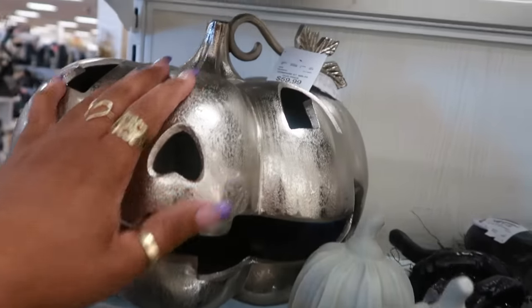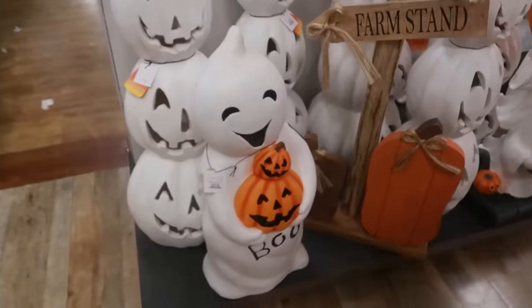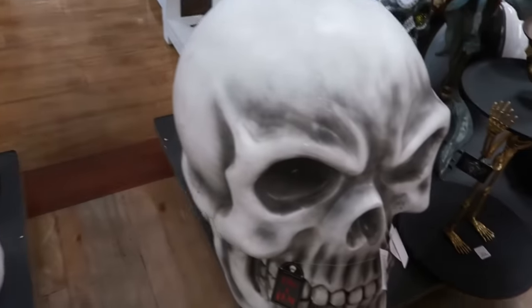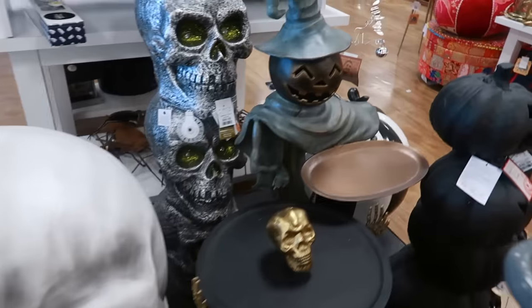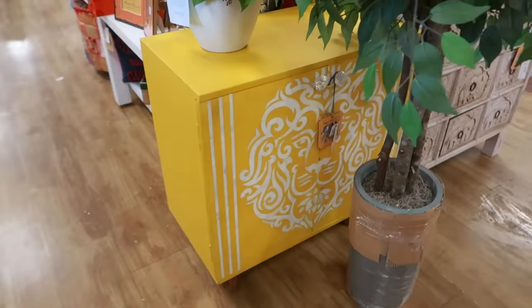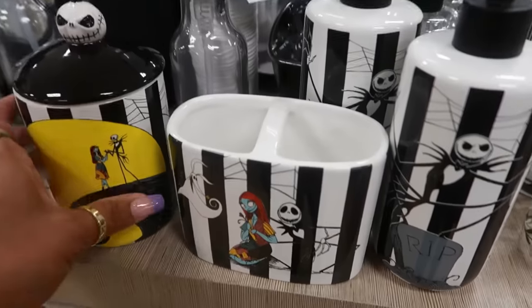This pumpkin is sixty dollars. And then of course there are lots of ghosts and white pumpkins and skulls. That cabinet is nice too — I love that color, I don't know what the price is on it.